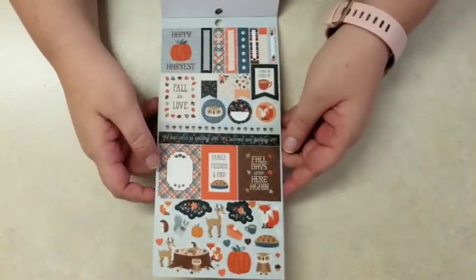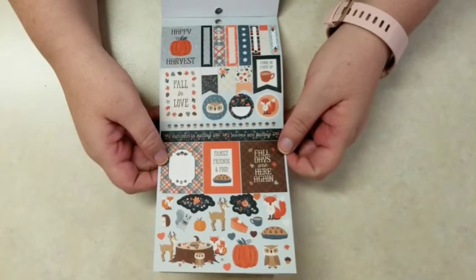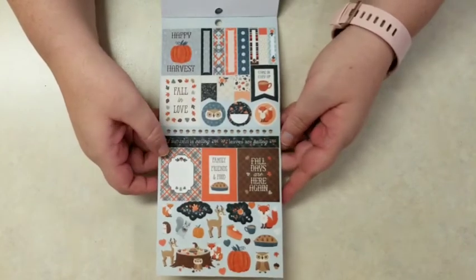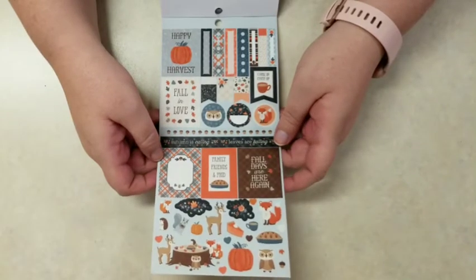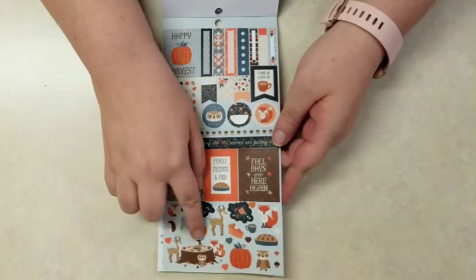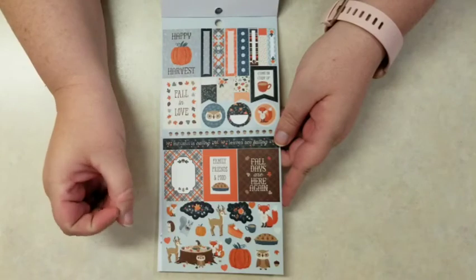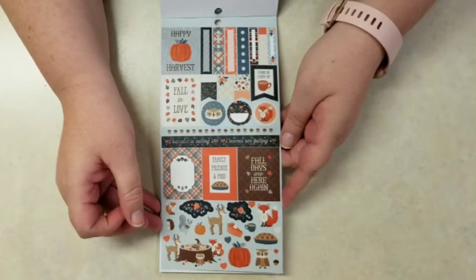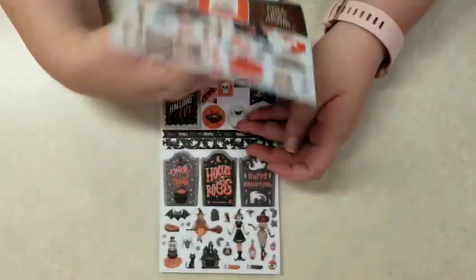Then we move into fall with some woodland animals — a cute little owl, fox, deer, and squirrel. Phrases like 'fall days are here again,' 'family, friends, and food,' 'autumn is calling,' 'leaves are falling.' You get an acorn washi sticker, 'come in, cozy up,' 'happy harvest,' 'fall in love.' And flowers and hearts and pumpkins. I love that little scene where they're having pie at the table, which is a tree trunk.